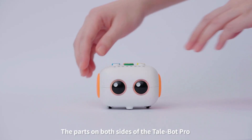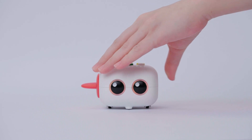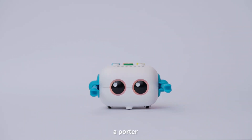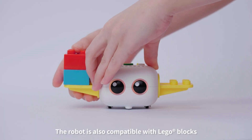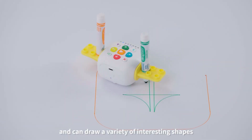More looks and abilities — the parts on both sides of TailBot Pro are flexibly replaceable. Children can transform the robot into an airplane, a porter, or any object of their imagination. The cute paper crafts add even more possibilities to the shape. The robot is also compatible with Lego blocks and can draw a variety of interesting shapes.